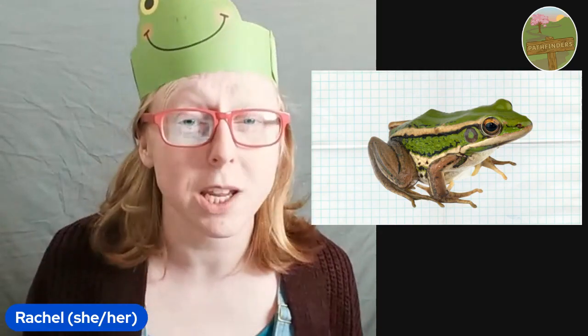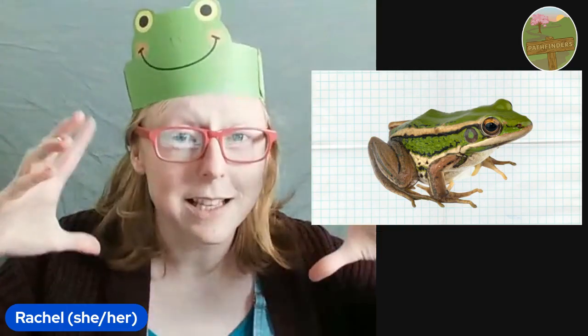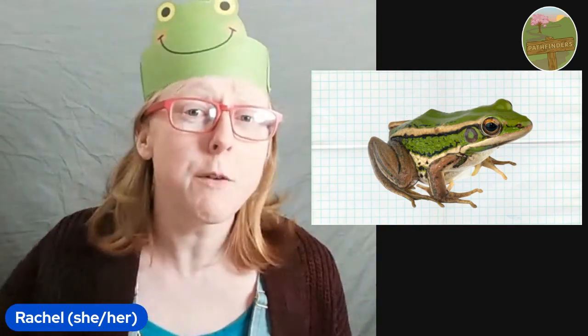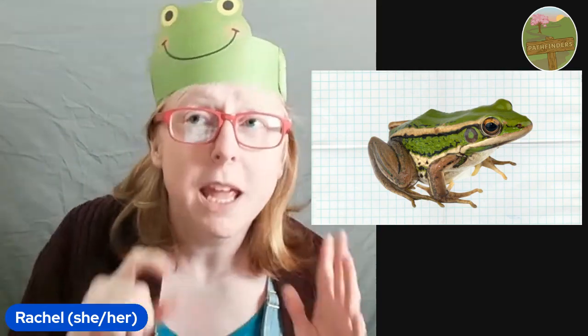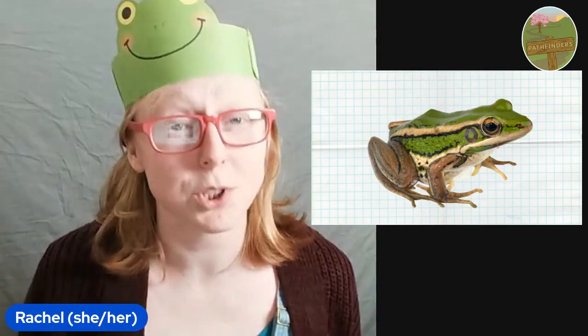So here we have the frog. Can you spot its eyes? It has big round eyes. And it has those big eyes so that it can spot any predators, any creatures that are coming to gobble it up. For example, if a big heron came down and swooped, if it spotted it with its big eyes before that, it could go and hide.